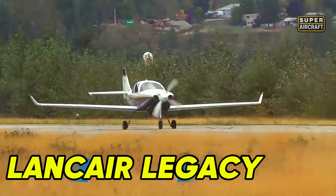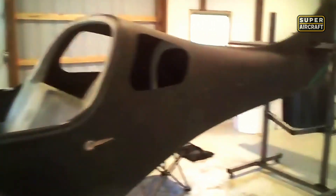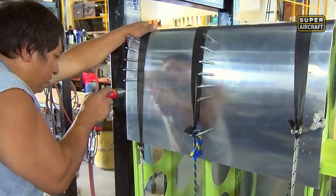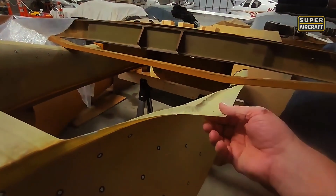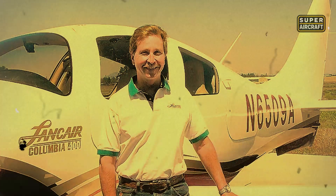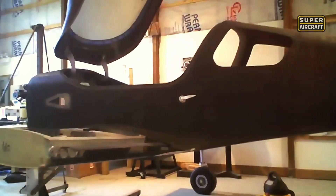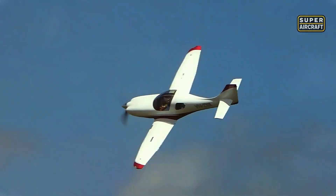The Lancair legacy erupted under the homebuilt scene in the 1990s as composite construction's bold answer to aluminum dominance. This wasn't gradual evolution, it was revolution, wrapped in carbon fiber and fiberglass layers that promised speeds aluminum could never achieve without tremendous weight penalties.